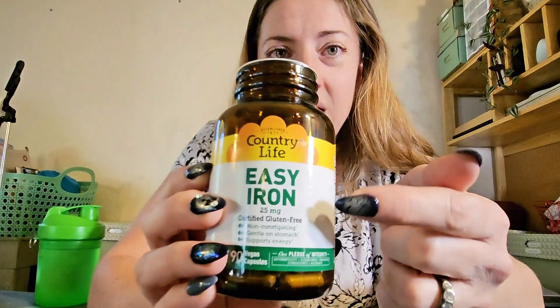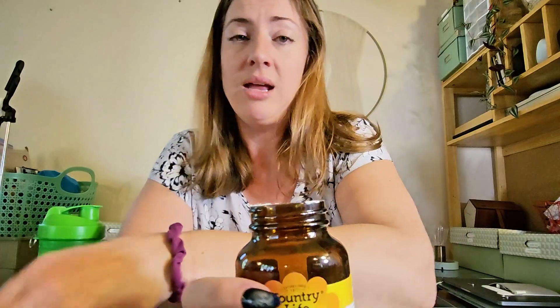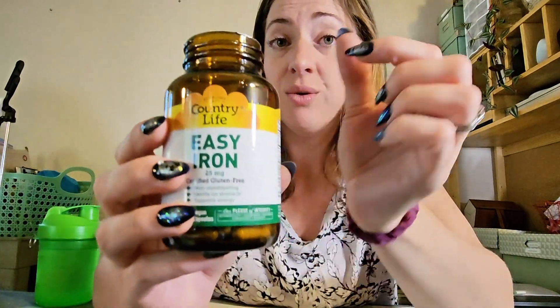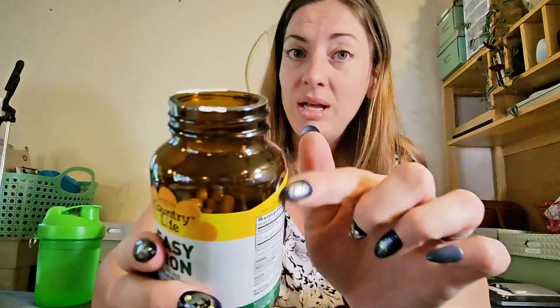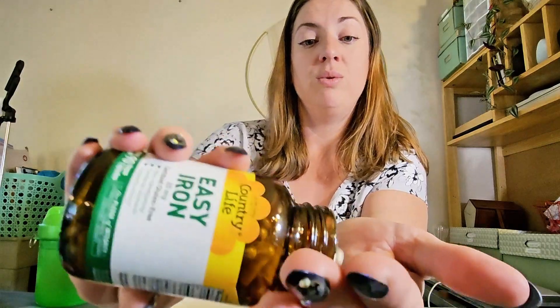I did some research and I ended up getting this stuff from Country Life — it's called Easy Iron. I have not taken it yet, but I have taken lots of things from Country Life. They're a trusted brand to me. I've taken their supplements before. They come in these great bottles that are tinted and made of glass, which is good for the life of your supplement.